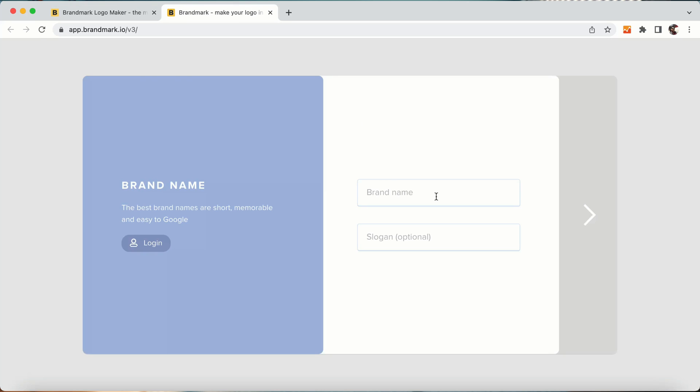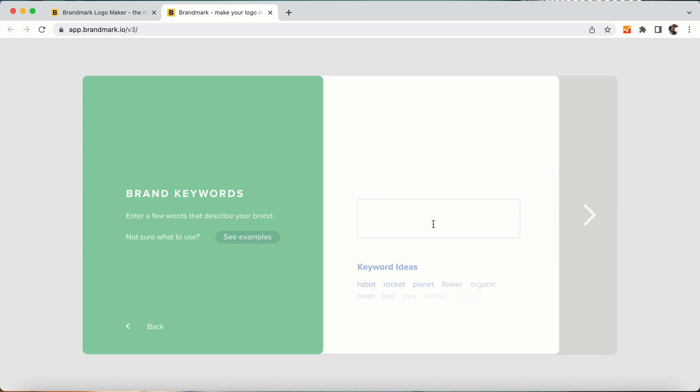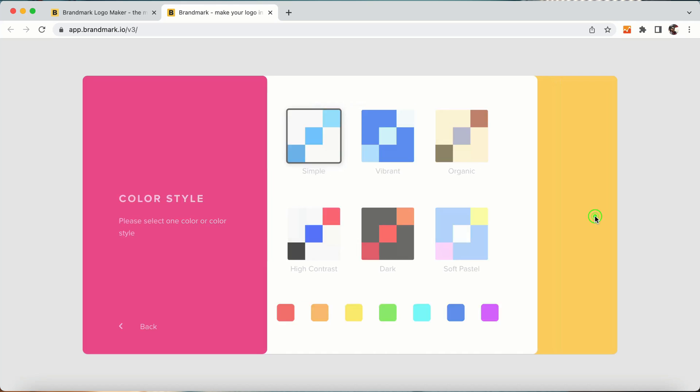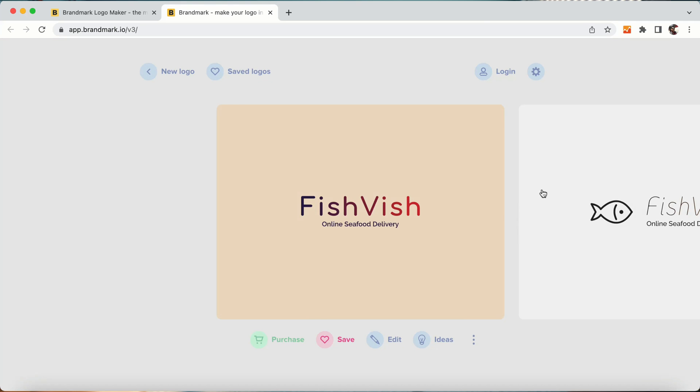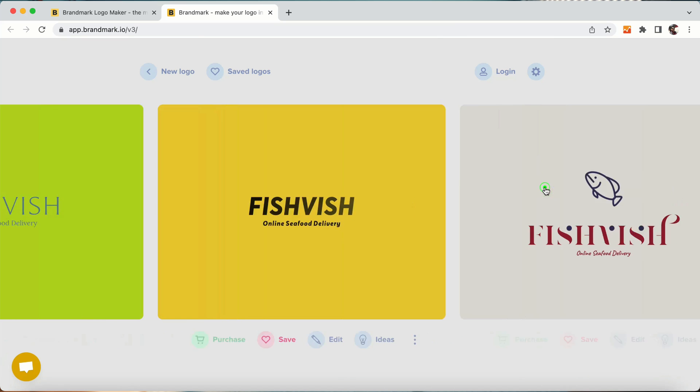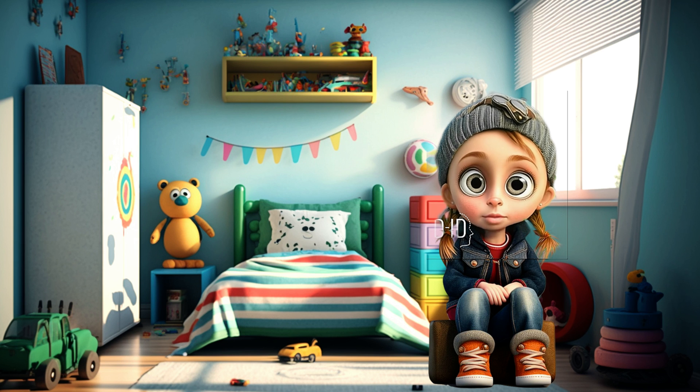6. Brandmark.io offers a brilliant platform for those with basic design ideas and skills. Their AI algorithms cut to the chase with the input of keywords, ideas, desired styles, and color palette preferences. Once you narrow down your preferences from the multitude of options generated, you can further customize your best choice with their in-built design tools. Their system is amazingly efficient.